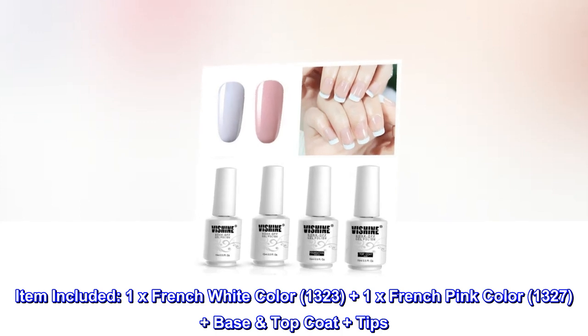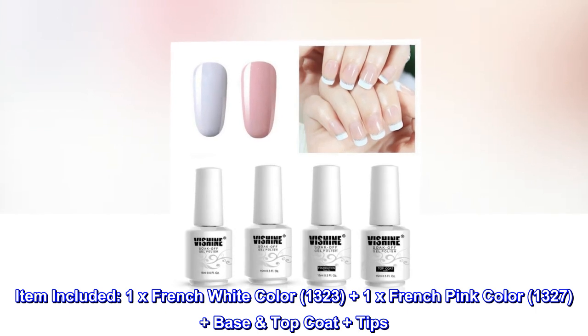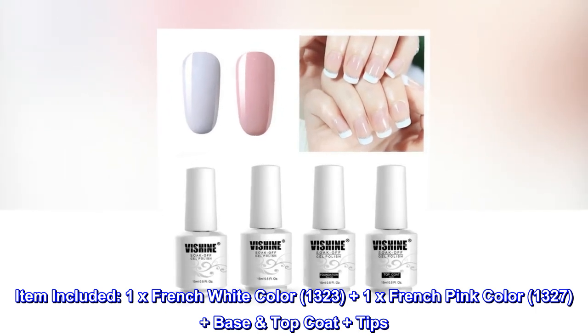Item included: 1x French white color 1323, plus 1x French pink color 1327, plus base top coat plus tips.